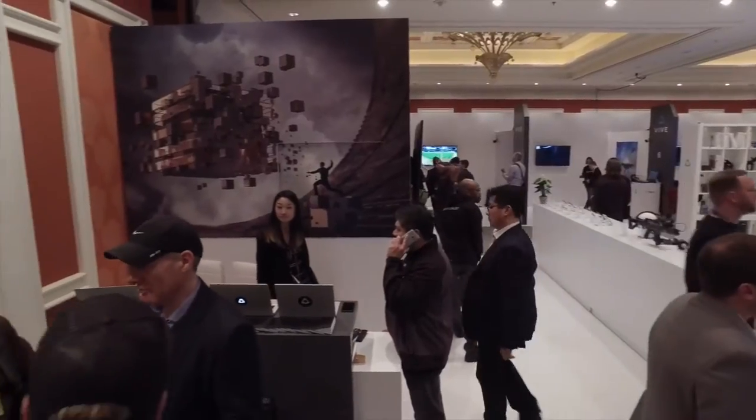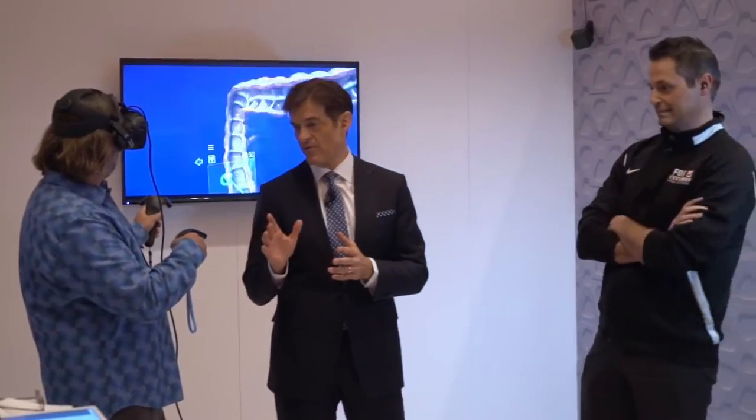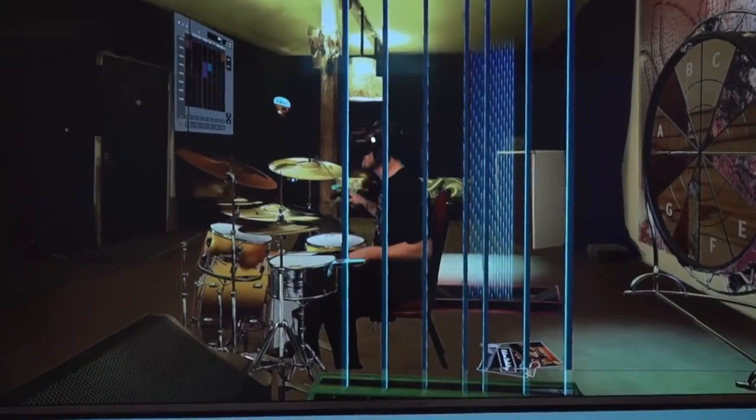We're showing content across categories — whether it's entertainment, education, enterprise, or health. Over 30 examples here in the room to really show people what's become of VR in the past year.